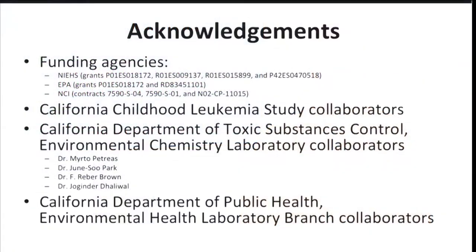I'd like to acknowledge my funding agencies: the NIEHS, the EPA, and the NCI. I'd also like to acknowledge my collaborators at the California Childhood Leukemia Study and the California Department of Toxic Substances Control, who helped with the PCB measurements discussed in this presentation. Specifically, I'd like to acknowledge Myrto Petraeus, Junsu Park, Reber Brown, and Joginder Dhaliwal. I'd also like to thank my collaborators at the California Department of Public Health. Thank you for listening.